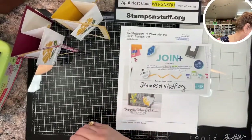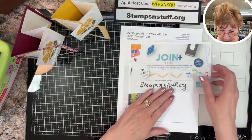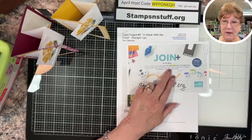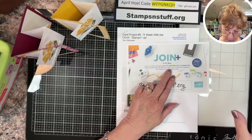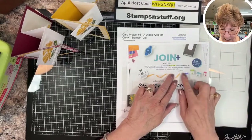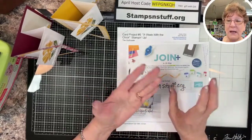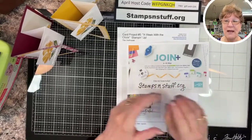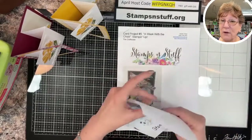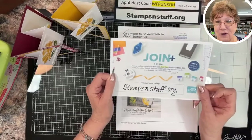There is also a joining special going on in May. For your ninety-nine dollars instead of a hundred and twenty-five dollars in product, you get five hundred and fifty-five dollars in product, plus the free Paper Pumpkin, free shipping, and all your business supplies. If you add all of that up, that is over a two hundred dollar value for your ninety-nine dollars, so now's the time to join.